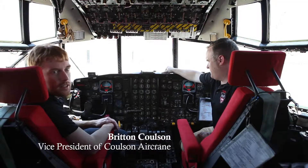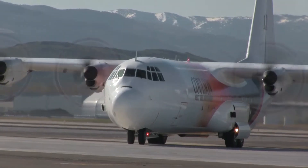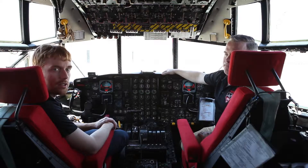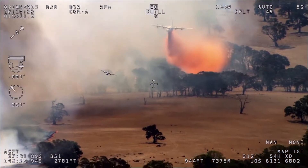So we're sitting here in tanker 131 and this was our first large fixed-wing air tanker that we had purchased. We bought this airplane in 2011, refurbished it in 2012 and 2013, and it went on contract with the US Forest Service near the end of 2013, and we caught the last few months of that fire season.